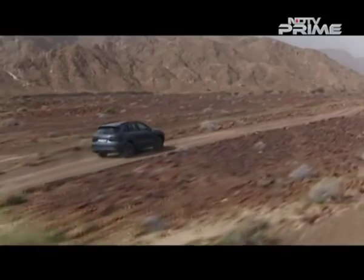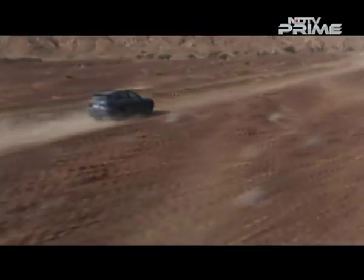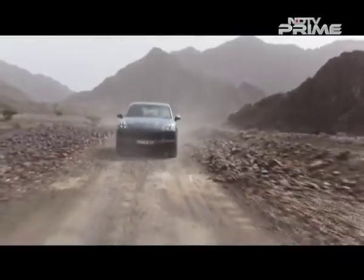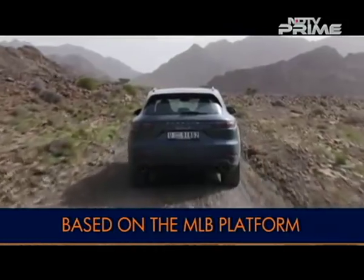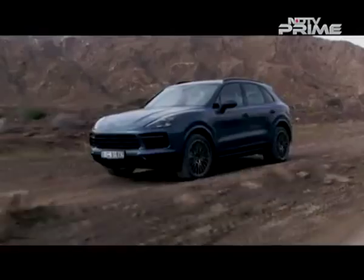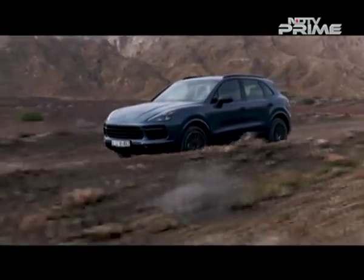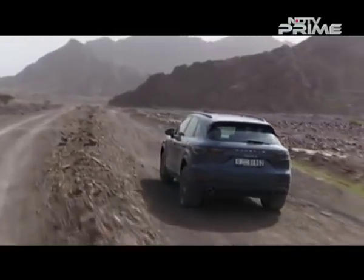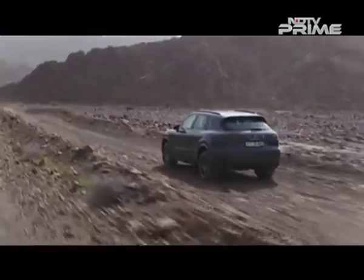The new Cayenne is based on a vehicle architecture for which Porsche was not the engineering lead. The company has used VW Group's MLB platform whose development was primarily handled by Audi. It's the same platform that underpins the second generation of the Audi Q7 and even the Bentley Bentayga, which is why the Porsche shares a lot with both these cars — including the basic structure, drivetrain layout and even the suspension hardware.